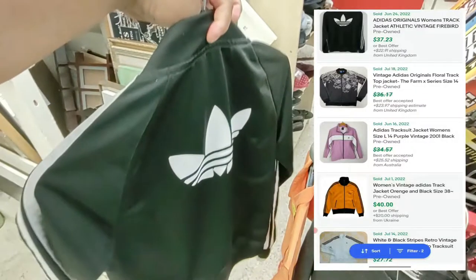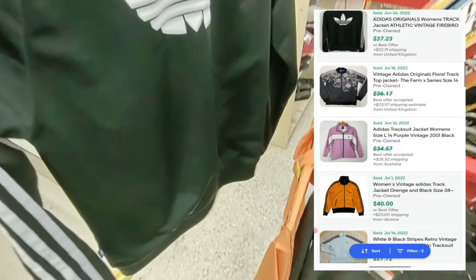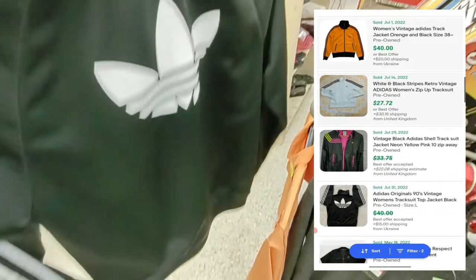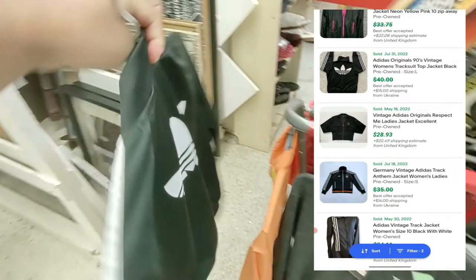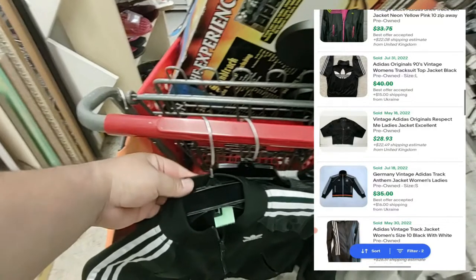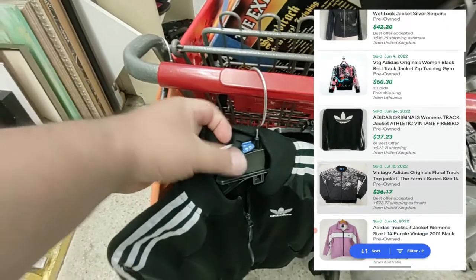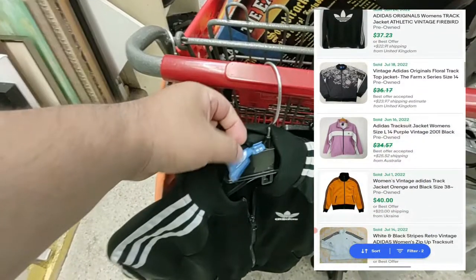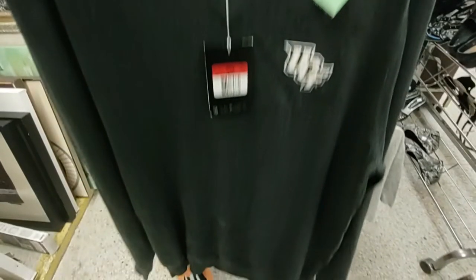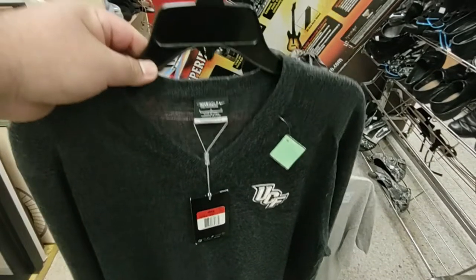I looked up the Adidas track jacket on eBay — someone sold theirs for $37.23 plus $22.91 shipping from the United Kingdom, and someone else tried to sell for $40 but took a best offer, selling with $15 shipping from Ukraine. So I know I can sell this for around $50 with free shipping. I also found a UCF Nike golf sweater brand new with tag for $4, which I should sell for around $25 with free shipping.